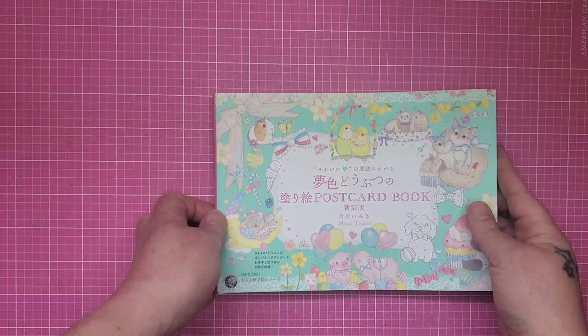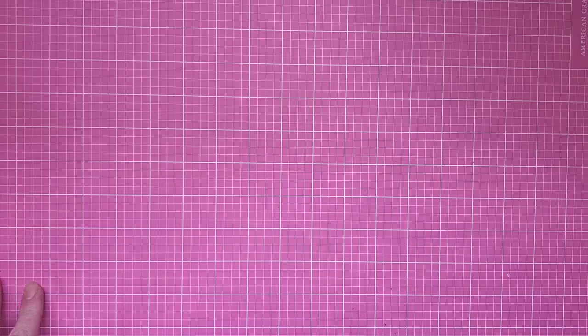I hope you enjoyed the video, and until next time, happy coloring! Make sure you hit the like and subscribe buttons and that little bell so you get notifications for when the next video comes up.